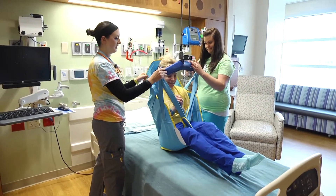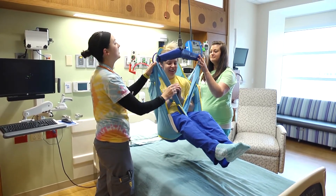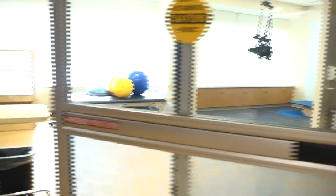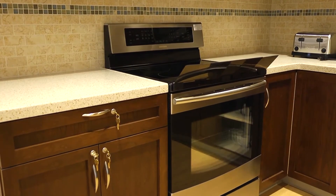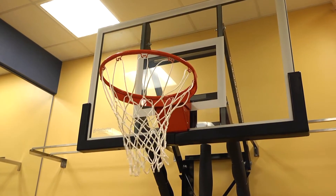Our patient rehabilitation rooms include lifts that allow patients to move around the room sooner than they would otherwise be able. Our Rehabilitation Gym has been designed with features to assist patients on their road to recovery. A full kitchen and a basketball hoop are used to support fine and gross motor activities, which helps the child on the road to recovering to their optimal level of independence.